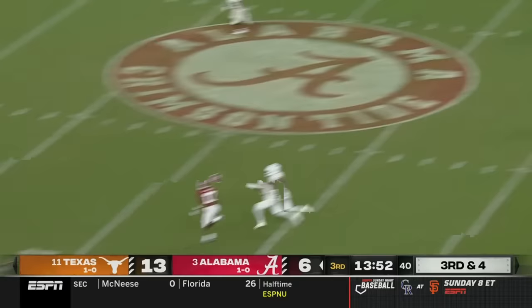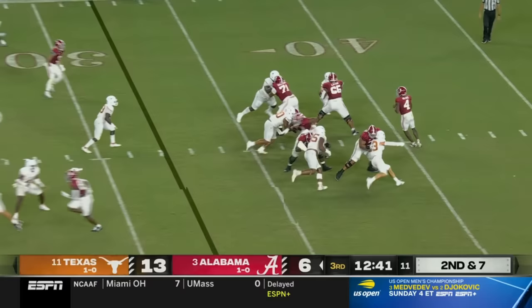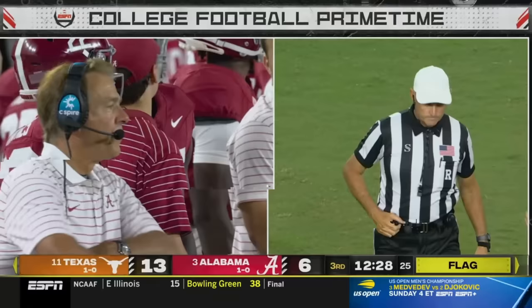Milrow from the pocket launches downfield, looking for Bond. Isaiah Bond makes a diving catch — he does throw the deep ball well, it's the best thing he does as a thrower. Against the Texas defense a year ago — the 81-yard touchdown. Milrow chased, flag is out as he scrambles and flips the ball. The catch is made by Burton, but there was a flag back in the holding zone.